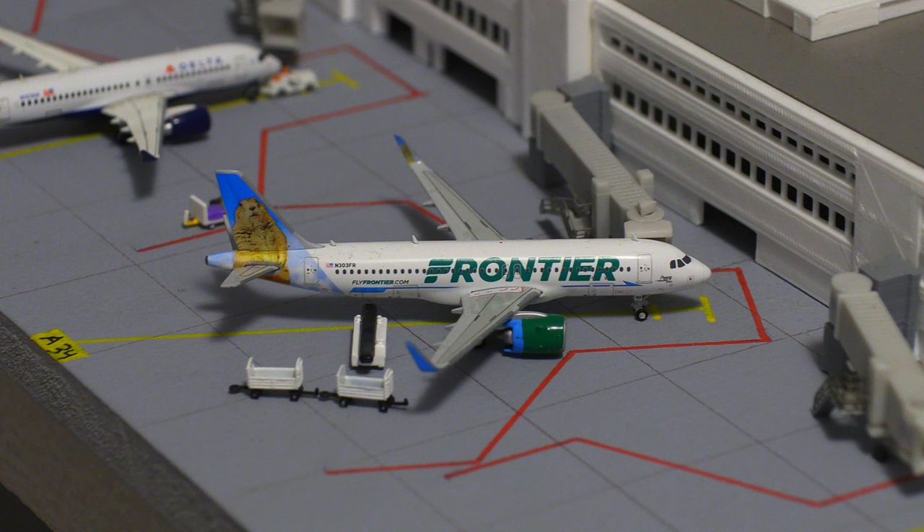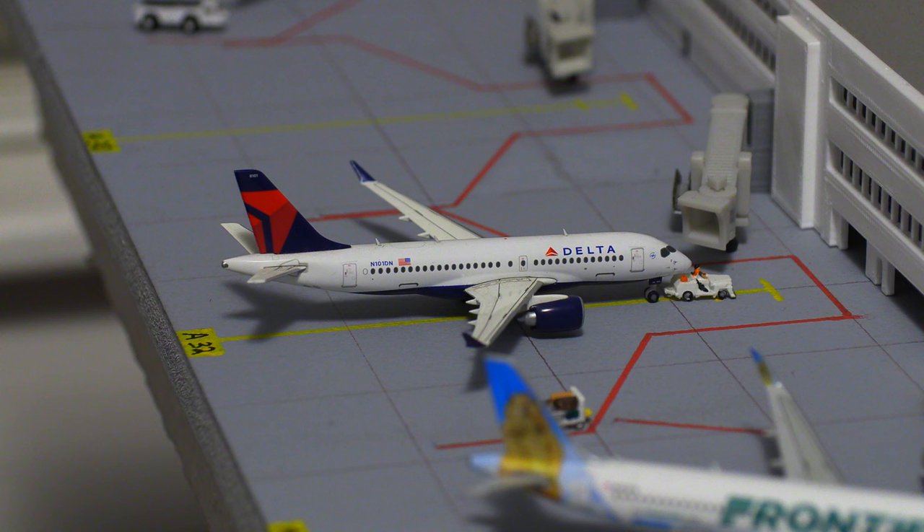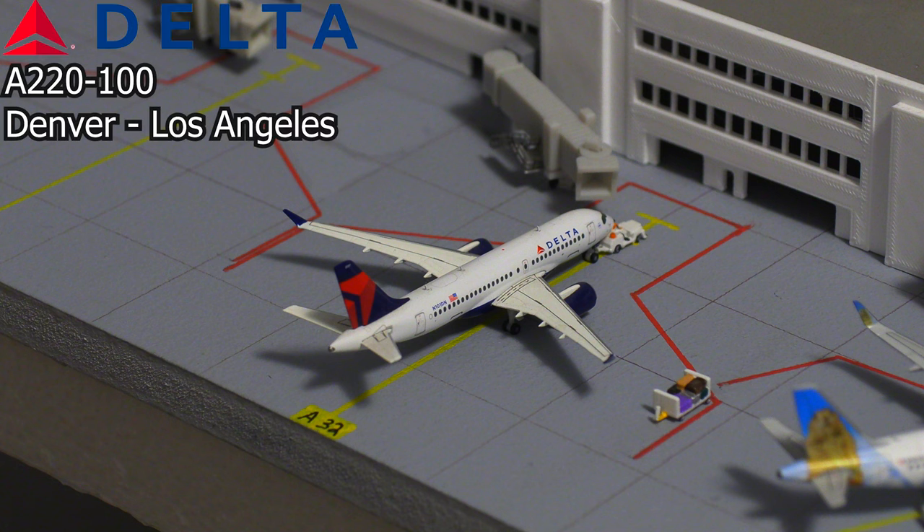Moving right along, we have a Frontier Airlines Airbus A320neo. This aircraft is the newest one of mine — it is in the Poppy the Prairie Dog livery, and it just arrived in from Bentonville, Arkansas. And just pushing back out of the gate, we have this Delta Airlines Airbus A220-100. This aircraft will be pushing back and heading out to Los Angeles.